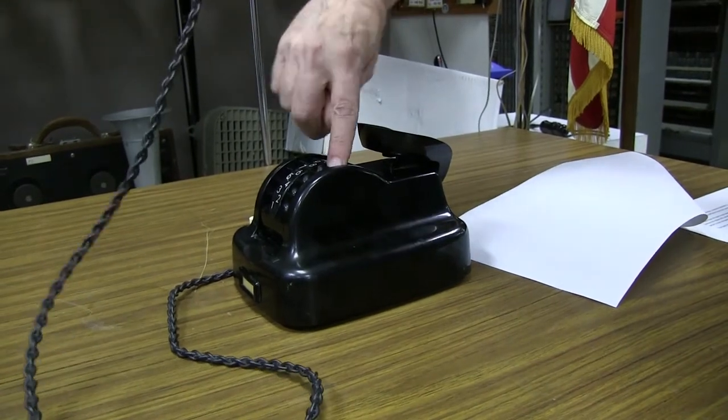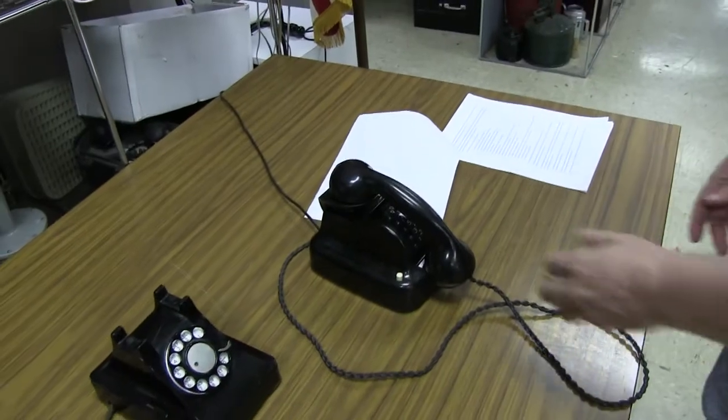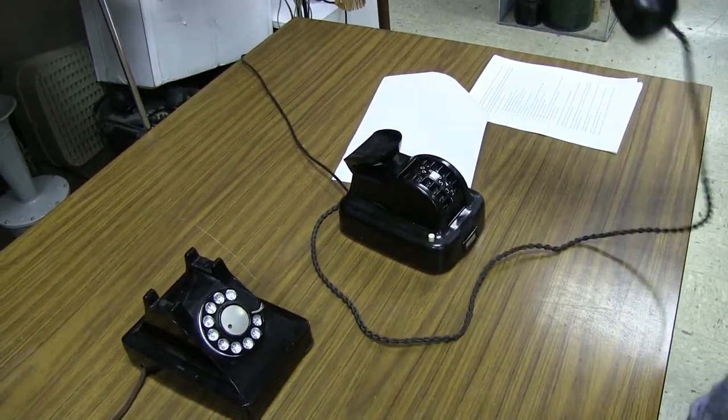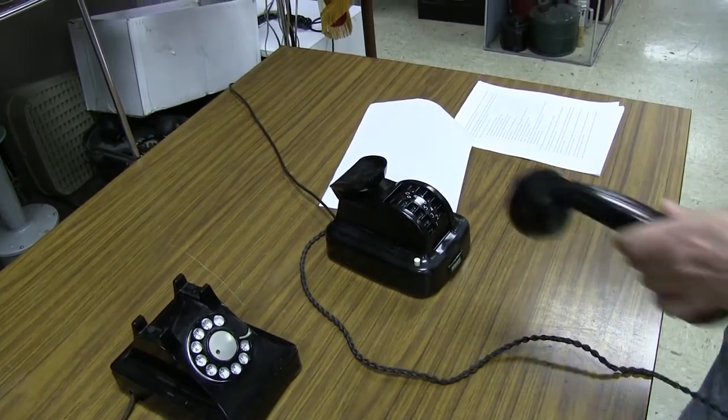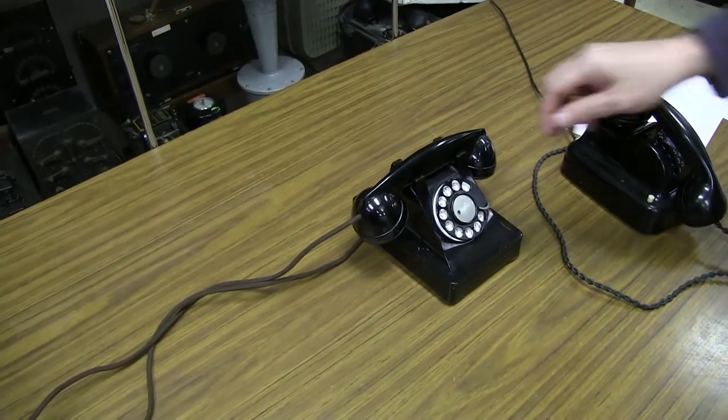The advantages they claimed for it at the time were that it was easier and faster to dial, because the downward pulling motion was more natural than the turning motion of a regular dial. The vertical handset is supposed to make it easier to pick up with either your left or your right hand.